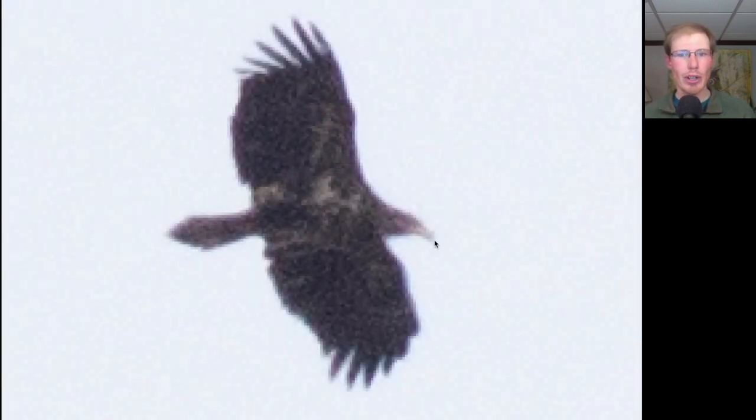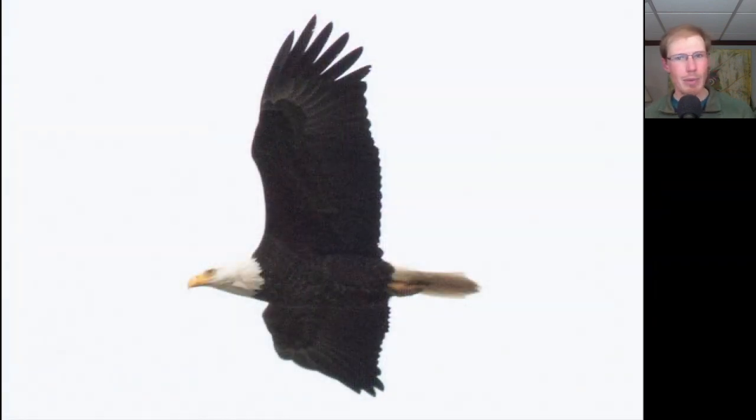Here we have a large dark raptor with a large head and some white throughout the underside, especially in the wingpit area. This is an immature bald eagle. There are a couple of bald eagles around today — here we have an adult as well.